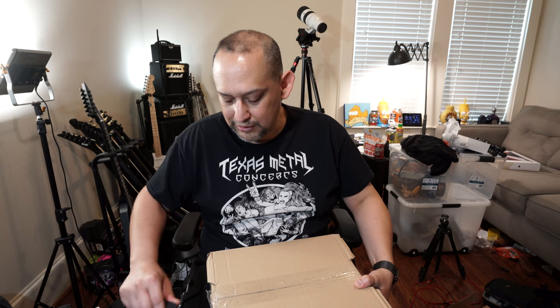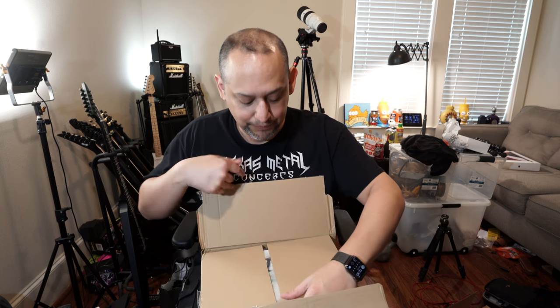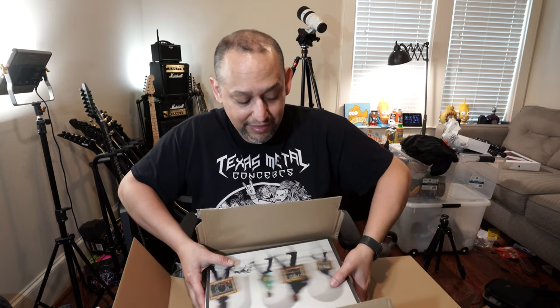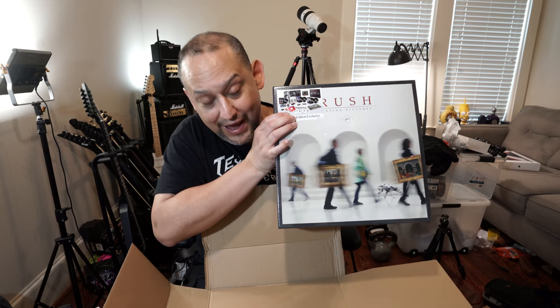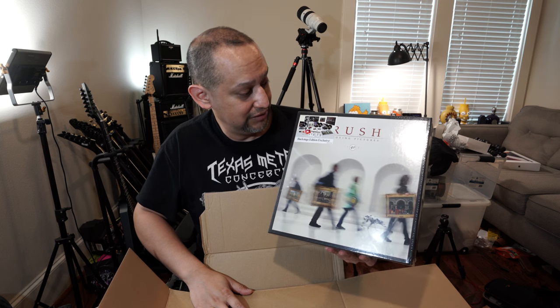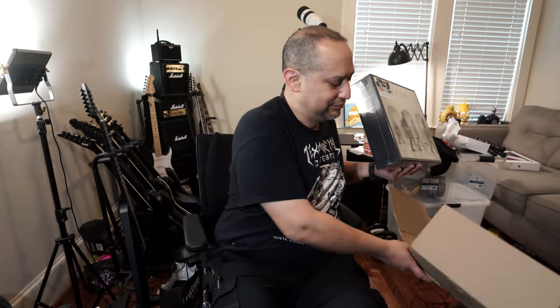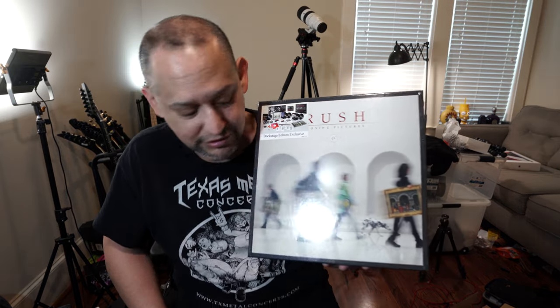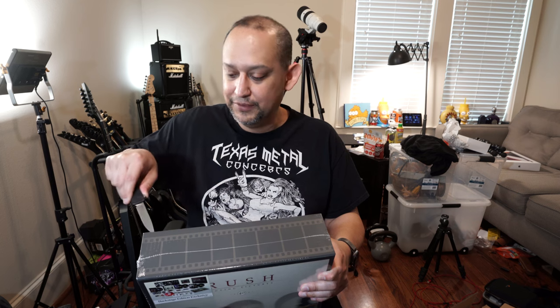There's a definitive album for me that I really enjoy and I'll always go back to. So when I saw that Moving Pictures had a special release — this is the Backstage Edition exclusive, 40 years since this record — and it had all these cool things in it, I was like, okay, I'm definitely going to get that.